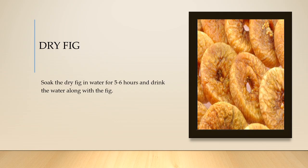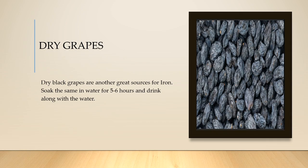Drink the water along with the fig, and you can see a clear increment of your iron in one or two weeks.